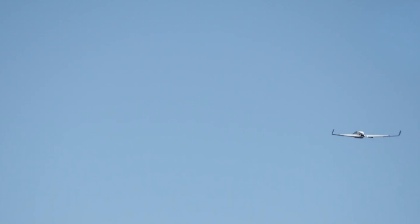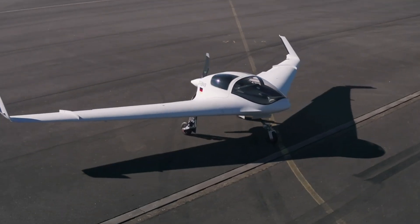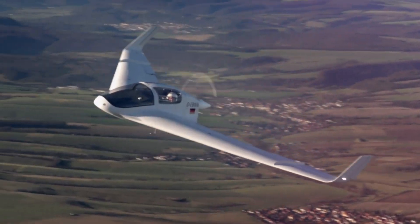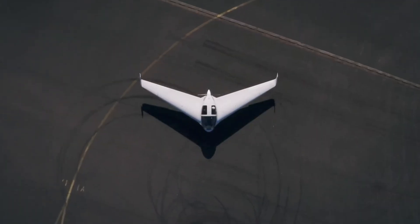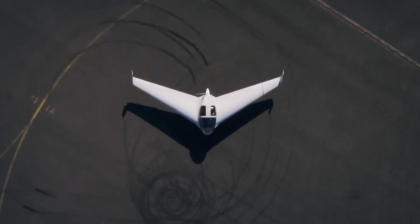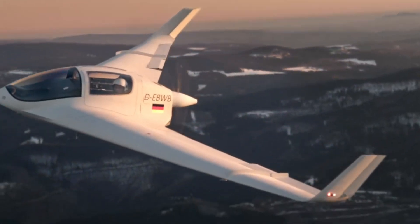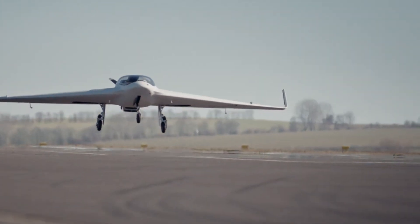The HX-2 is a groundbreaking tandem wing aircraft developed by Horton Aircraft in Germany, drawing inspiration from the revolutionary designs of the Horton brothers. Featuring a cutting-edge blended wing structure, the HX-2 maximizes aerodynamics and fuel efficiency while minimizing drag, offering a superior flight experience. Crafted primarily from advanced carbon fiber composites, this aircraft excels in maneuverability and stability, making it ideal for private aviation, surveillance, and advanced pilot training.